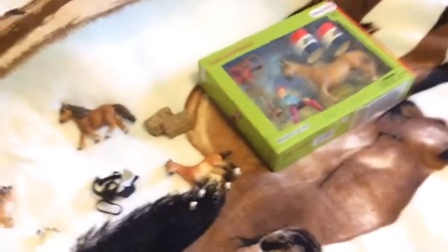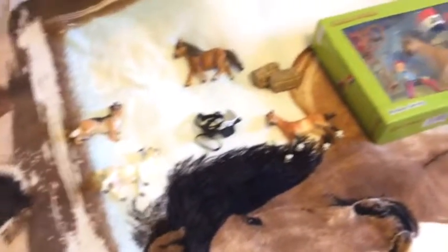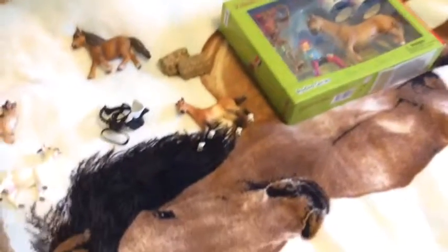That's all the Schleich stuff I got for Christmas. This video isn't to brag or anything, I just wanted to show you guys all the cool stuff I got for Christmas. Thanks for watching, guys, bye!